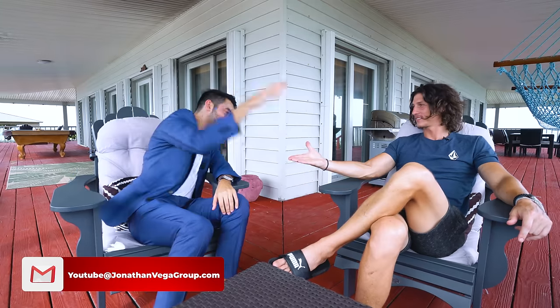But thank you for having us. Thanks for coming, I appreciate you taking the time. It's a beautiful property. Make sure you guys like, subscribe, and comment. And if you want to stay here for a week, just go and check out that link in the description or down below. We'll see you guys in the next tour. Peace and love.